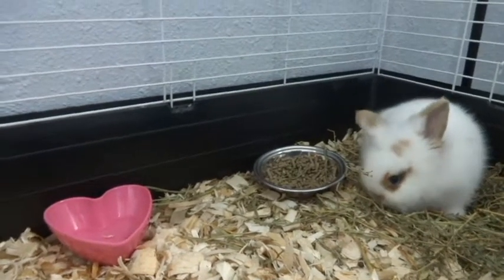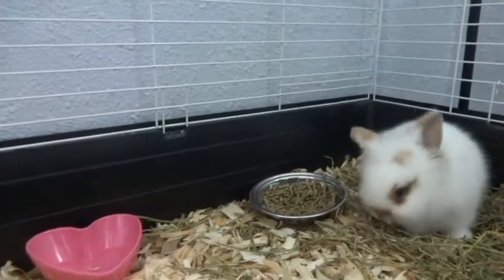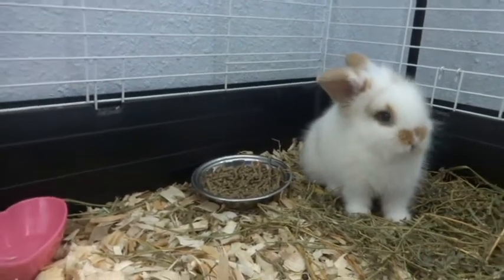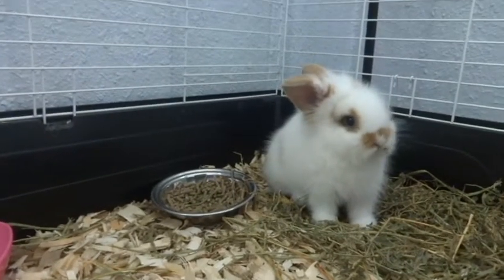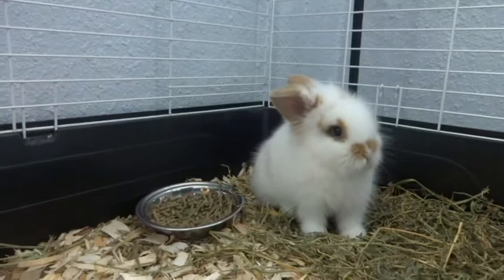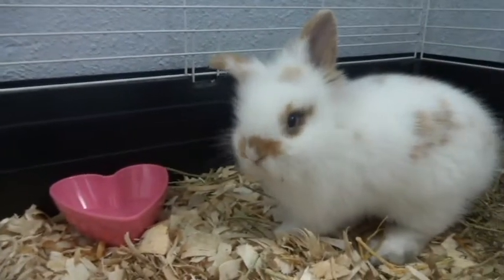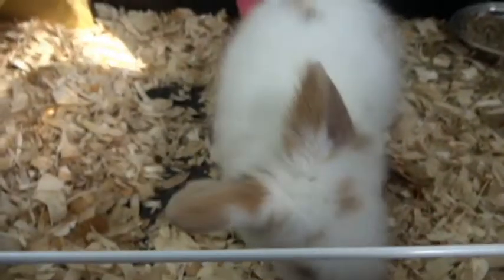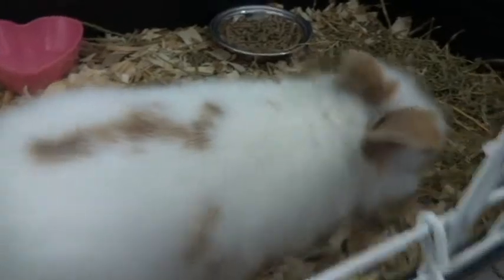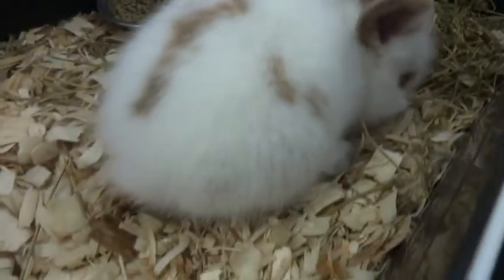Hello everyone. This video is going to be an informational video on what to feed your baby bunnies. Here I have my four-week-old bunny that I just rescued about two days ago. I have not introduced her to my channel yet, so this is the first time people who have been watching my videos will see her. I'm not sure what I'm going to name her yet — I was thinking Muffin or Piper. I have to watch her personality and then decide.